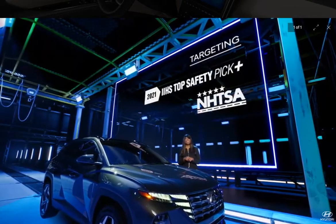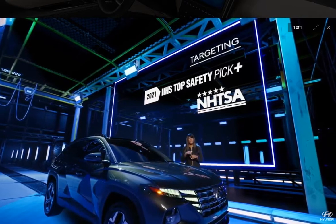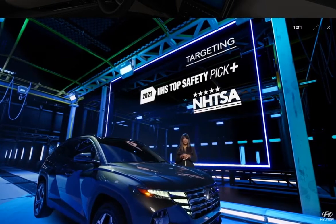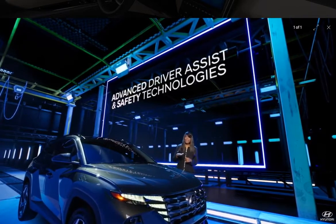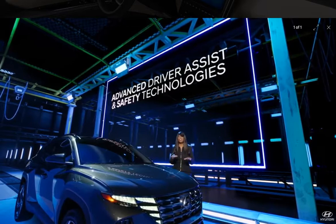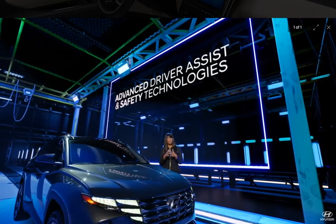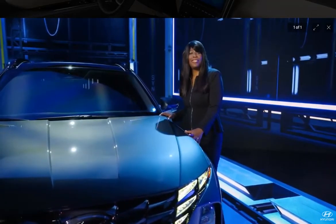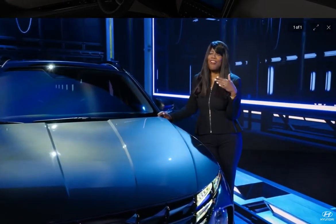To make sure that Tucson meets the highest safety standards, at Hyundai safety is paramount. We ran extensive crash tests to target NHTSA 5-Star and IIHS Top Safety Pick Plus ratings. We gave the Tucson more standard and available active safety features than any other SUV in its class, because it's important to us to keep drivers, passengers, and other road users out of harm's way. This new Tucson is built to surprise and delight Tucson fans and new customers across the U.S.